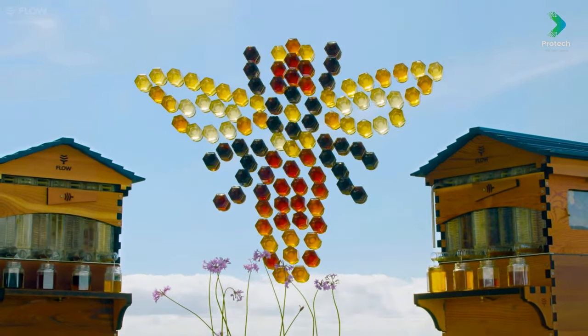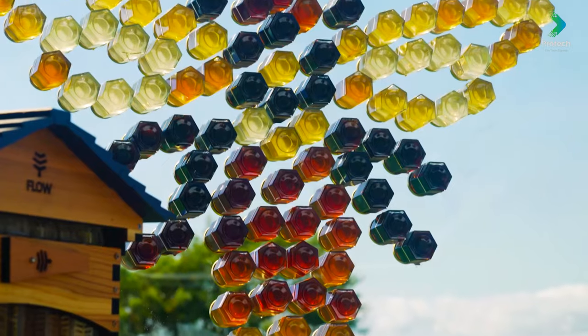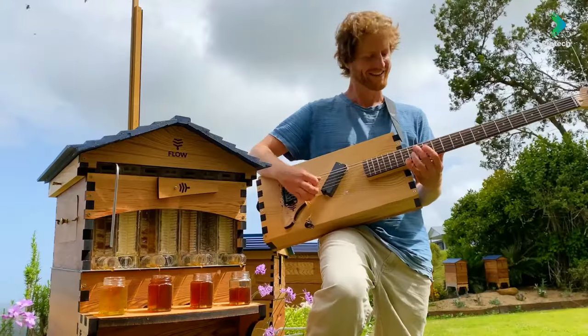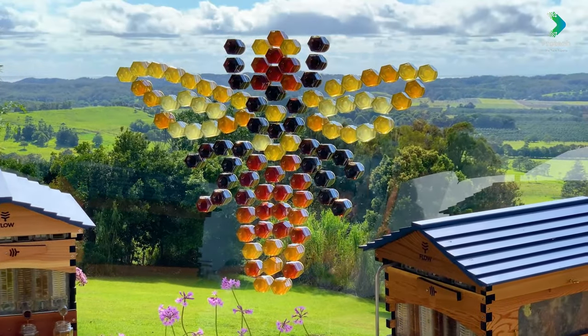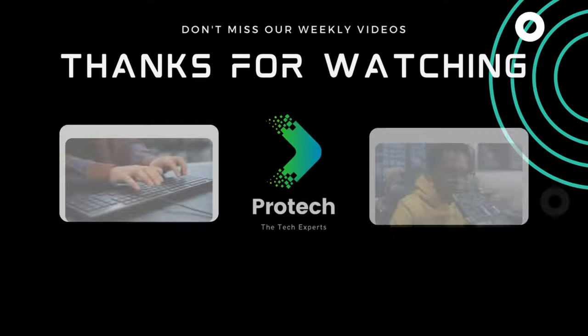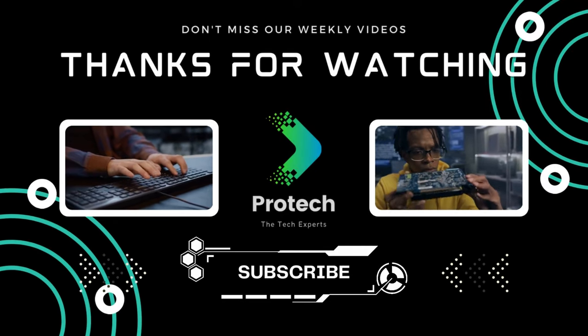In addition to all of these exciting new features, the beautiful new Flow Hive 2 includes everything that's made Flow a favorite with beekeepers all over the world, including the patented generation 2 flow frames that allow you to collect pure fresh honey straight from the hive. Thanks for watching the video. If you like the videos and contents, please like, comment, and subscribe to our channel.